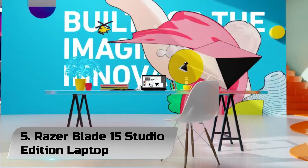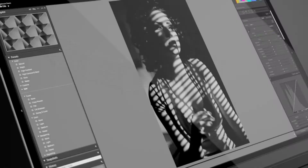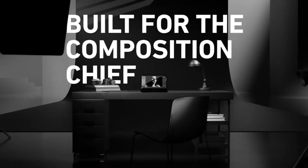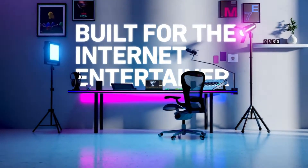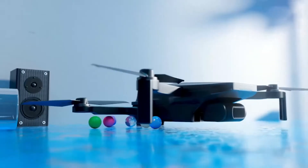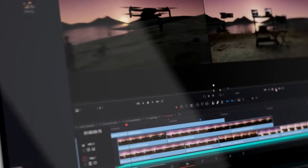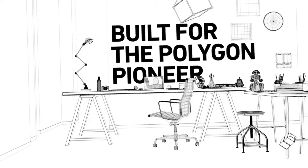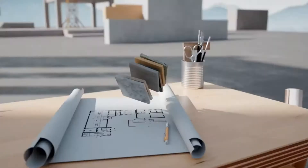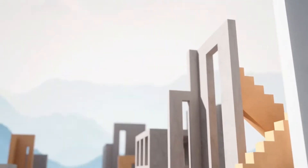Number 5. Razer Blade 15 Studio Edition Laptop. The Razer Blade 15 Studio Edition is crafted for those who create on the go. Featuring mobile workstation performance with the latest 8-core Intel Core i7 processor, Nvidia Quadro RTX 5000 graphics, and an OLED 4K touch display with DCI-P3 100% color and ultra-fast 1ms response. The 8-core 10th Gen Intel Core i7-10875H processor provides the ultimate level of performance with up to 5.1GHz max turbo.